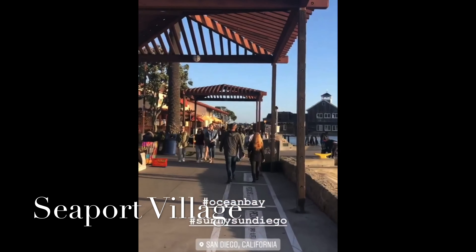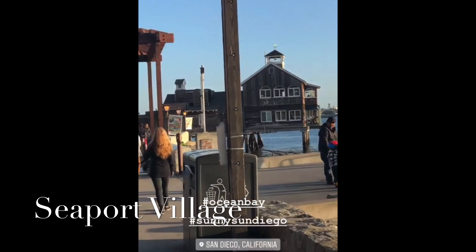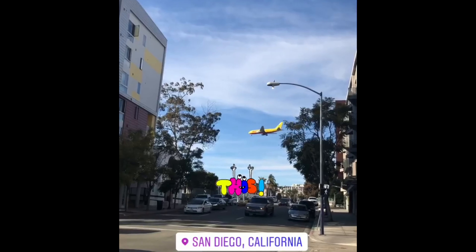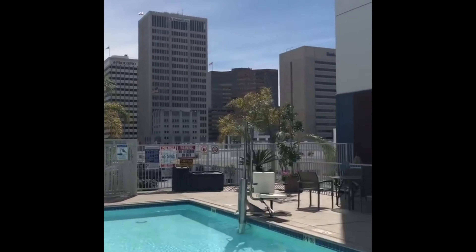If you're feeling adventurous you can go all the way down the ocean front to Seaport Village, which is a little area of San Diego that has many small stores and cute restaurants.